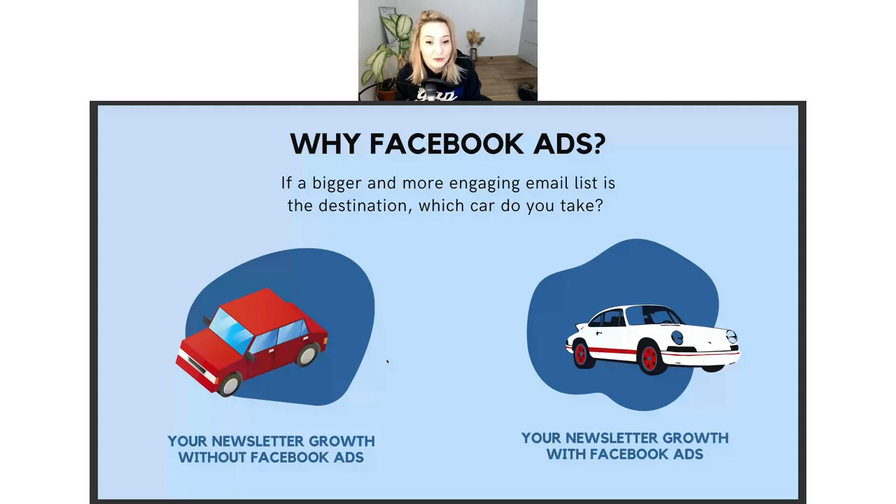I want to convince you and answer the question: why Facebook ads, especially for newsletters? If a bigger and more engaging email list is the destination, which car do you take? On the left side you have a boxy red car — pretty slow — which represents your newsletter growth without Facebook ads. On the right side, you have a sleek sporty Porsche, a vintage but faster car, and that is your newsletter growth with Facebook ads.